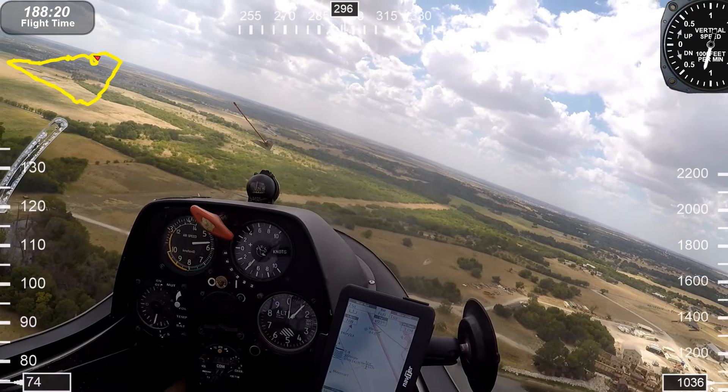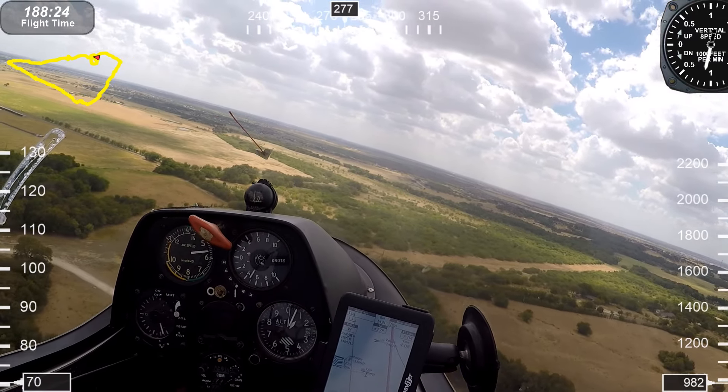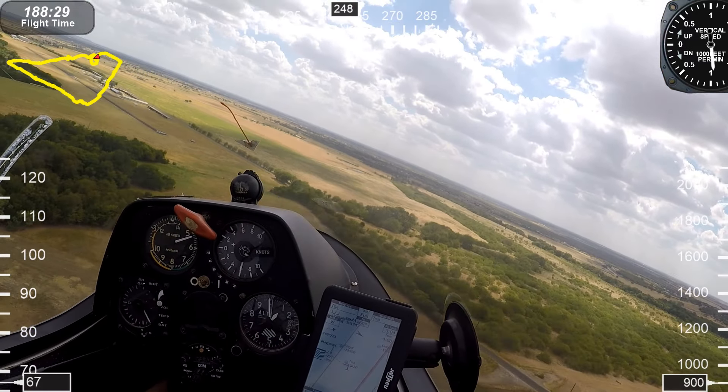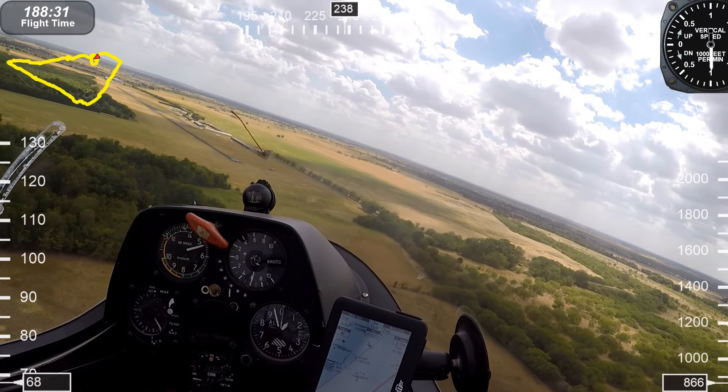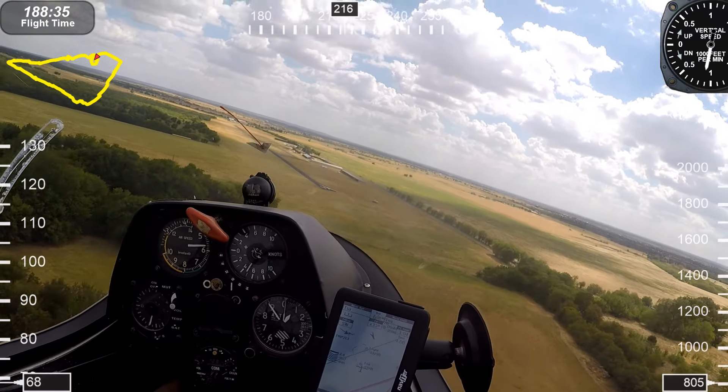Alright, I'm setting up this landing approach. I'm on base at this time. I'm looking to the right to make sure we don't have any other traffic on final. I'll be turning final here in just a second. Many times we have more than one aircraft landing at the same time.